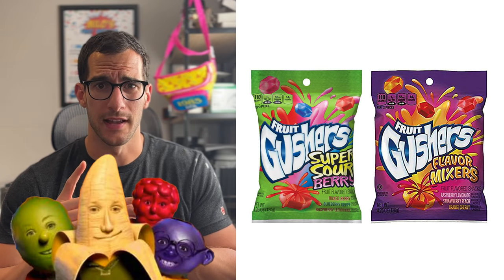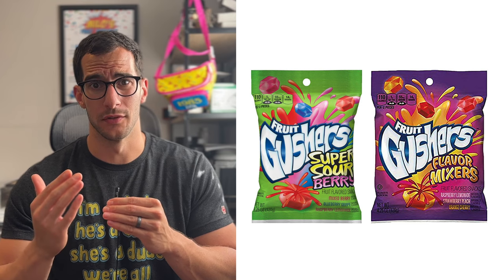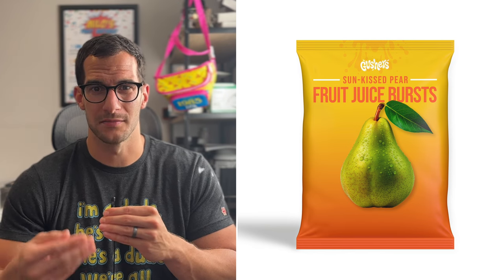Can I rebrand Gushers to sound like a health food? I think so. I love Gushers, but they are way too colorful to be considered a health food. So we need to really simplify the packaging. I'll keep the Gushers logo but make it simpler and much smaller. One of the main ingredients is actually a pear puree, so I'm going to lean into that. Let's put a nice picture of a pear front and center, and rename these 'Sunkissed Pear Fruit Juice Bursts.' Gushers does use fruit juice, so they're fruit juice bursts.